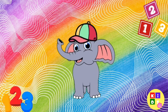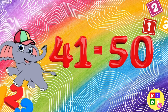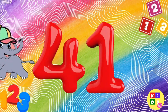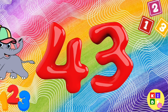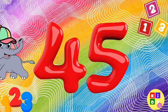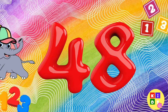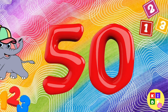You're a counting superstar. We're almost there. Let's count from 41 to 50 together: 41, 42, 43, 44, 45, 46, 47, 48, 49, 50.